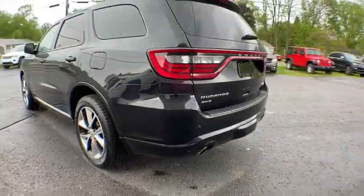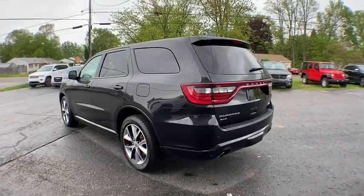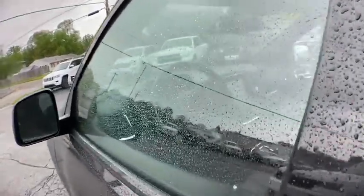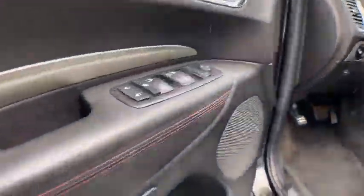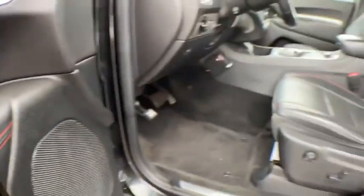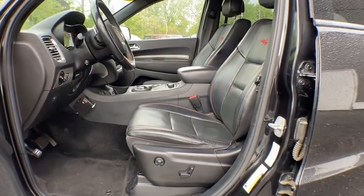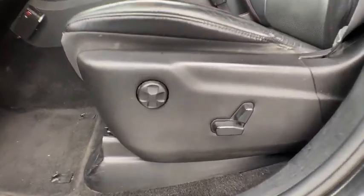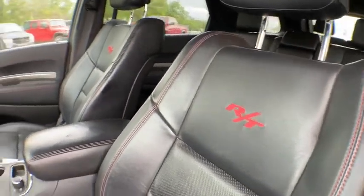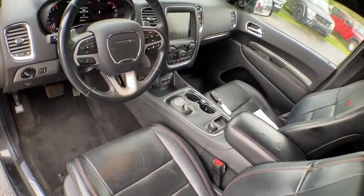Here are some of this vehicle's great options: back-up camera, anti-lock braking system, power liftgate, steering wheel audio controls, power passenger seat, all-wheel drive, traction control, stability control, keyless entry, remote engine start, Bluetooth, leather-wrapped steering wheel, adjustable steering wheel, power steering, keyless start, four-wheel disc brakes, floor mats, aluminum wheels, cruise control.